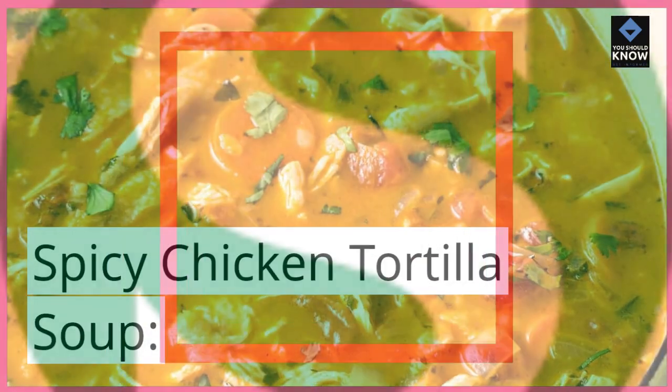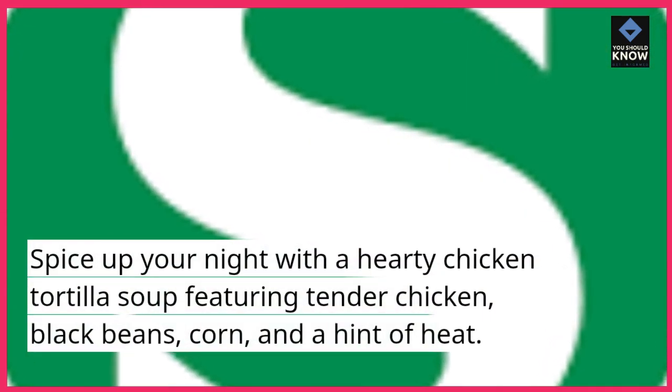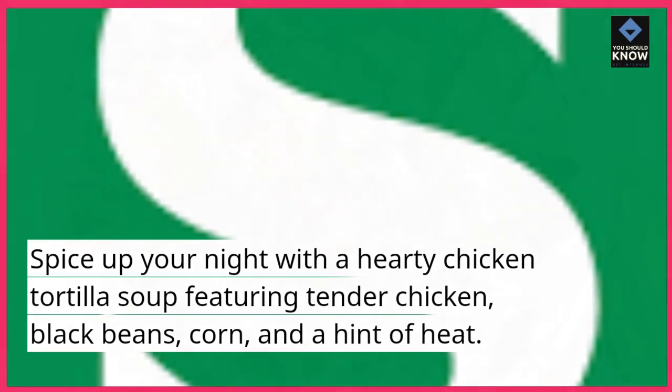Spicy Chicken Tortilla Soup. Spice up your night with a hearty chicken tortilla soup featuring tender chicken, black beans, corn, and a hint of heat.